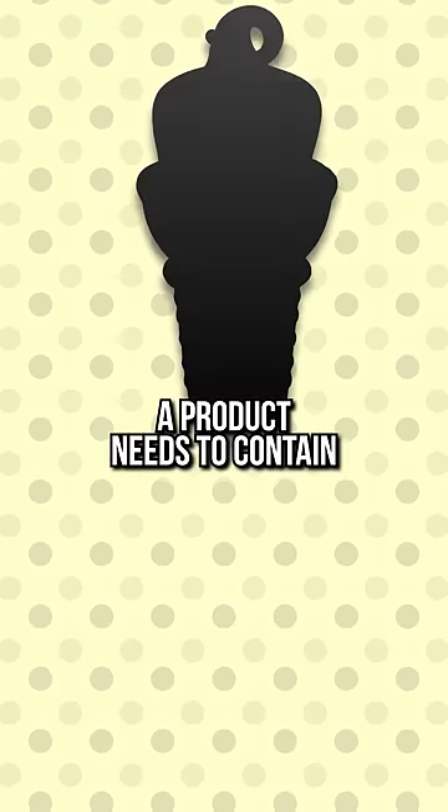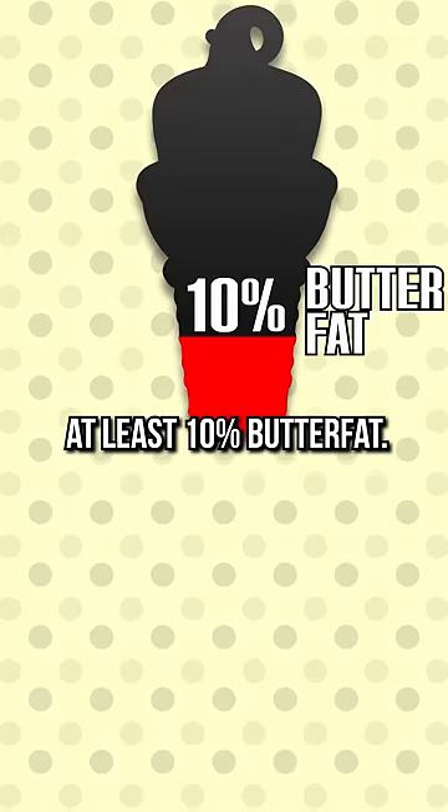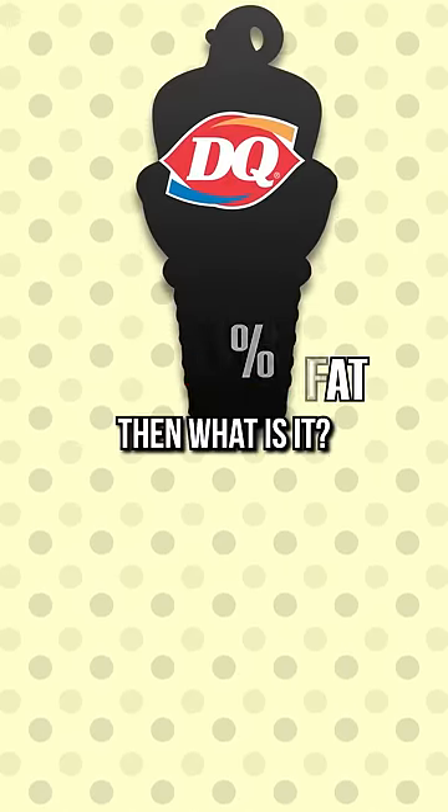Why? Well, to be classified as ice cream, a product needs to contain at least 10% butterfat. Dairy Queen's only contained 5%. Then what is it?